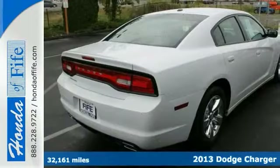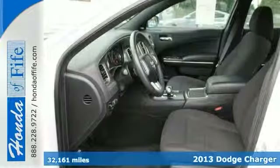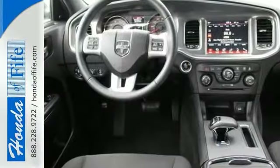This 2013 Dodge Charger SXT is for Dodge fans looking the world over for that perfect car. Take some of the worry out of buying a used vehicle with this one-owner gem.